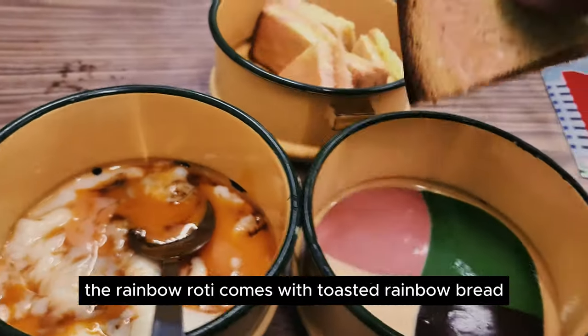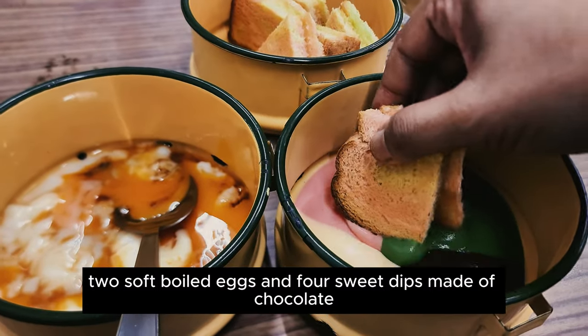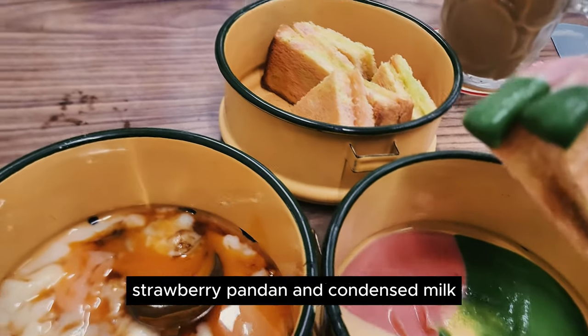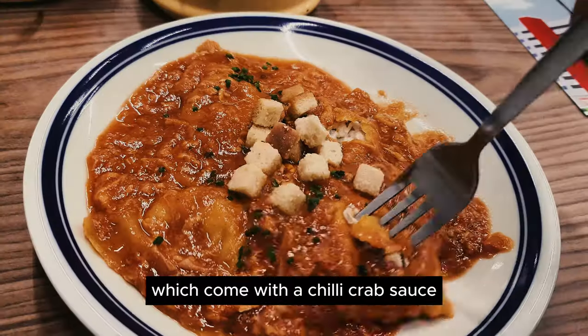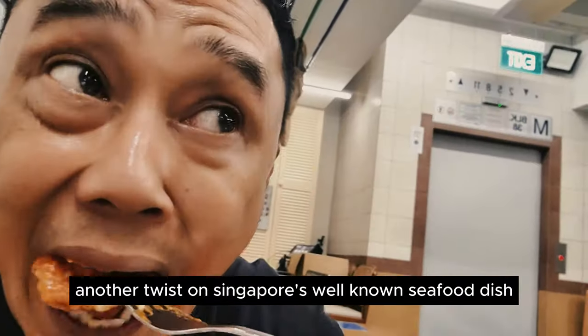At Loshang, the rainbow roti comes with toasted rainbow grain bread, two soft-boiled eggs, and four sweet dips made of chocolate, strawberry, pandan, and condensed milk. For the main course, I ordered their recommended Jambu Crab and Ricotta Ravioli, which comes with a chili crab sauce — another twist on Singapore's iconic seafood dish.